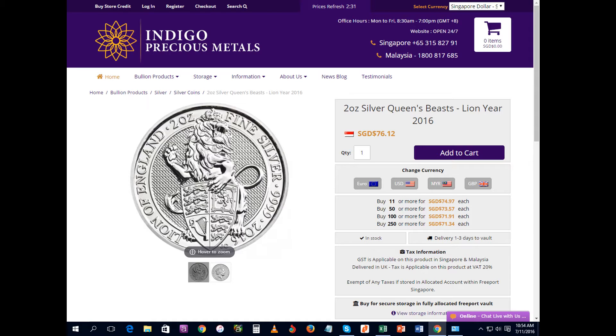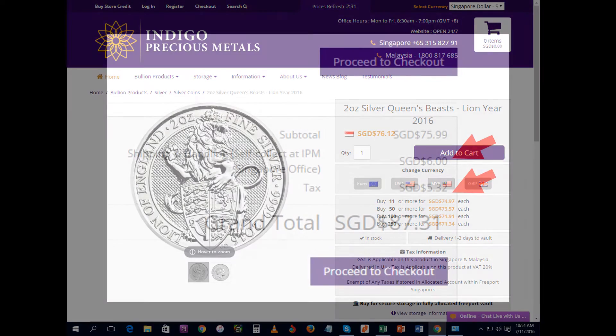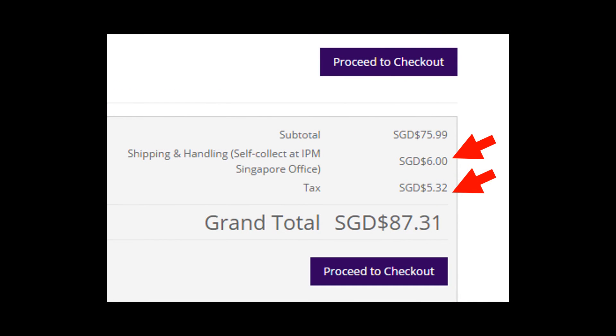Just a quick run through of their site — you'll notice that when you check out there is a tax; this is the GST imposed on this coin. This is a tax that will be collected from you from whichever vendor you purchase the Queen's Beast coin here in Singapore.